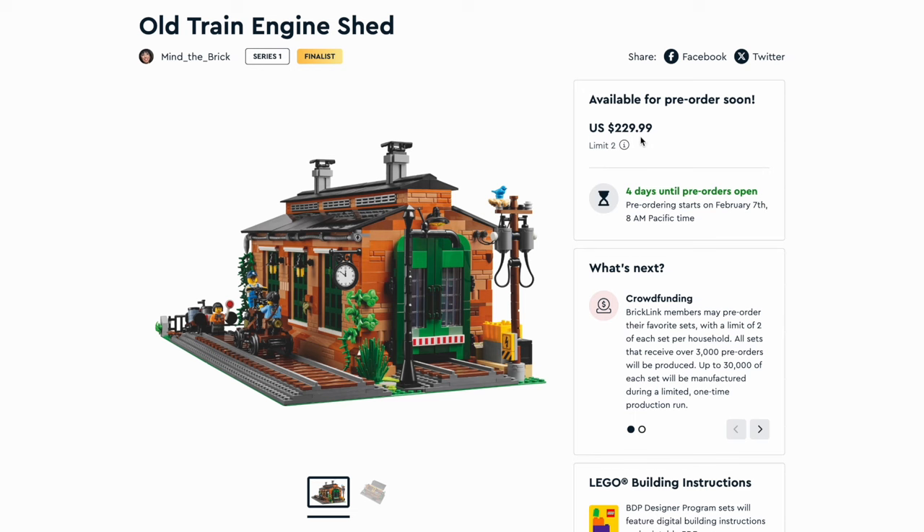Each household will be able to pick up a maximum of two of these sets. Like previous rounds, there are a total of five pre-orders you can purchase. They're going to ship probably sometime later this year or next year, so there's a bit of a wait time. But these are some really cool sets, so let's talk a little more about them.